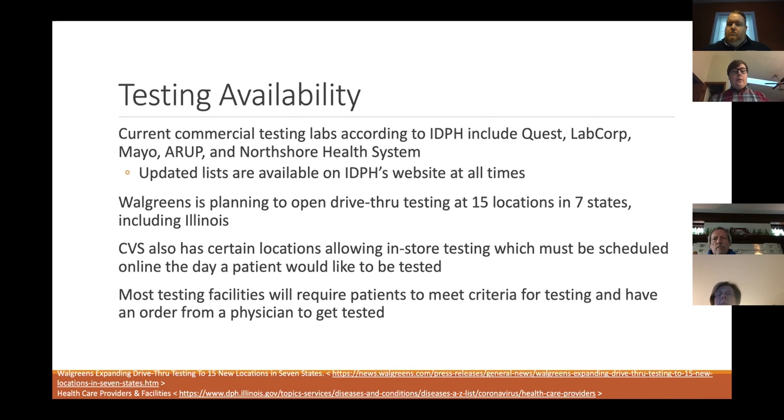CVS is also moving to have certain locations allow in-store testing, though it's not clear exactly where in Illinois those will be. Unfortunately, most testing facilities are still going to require a physician order or authorization for patients to get tested.